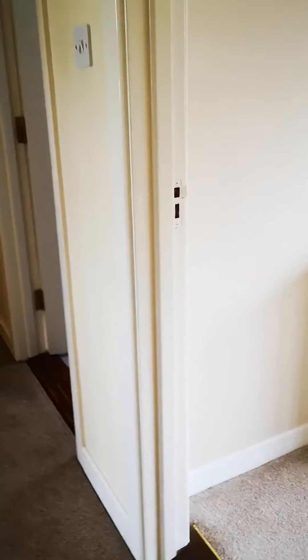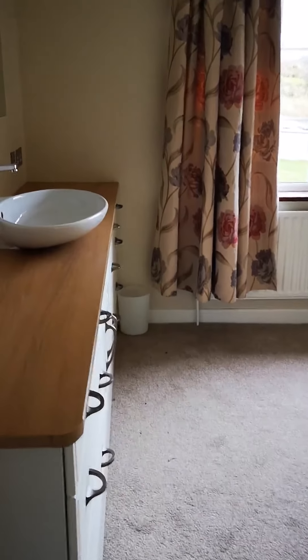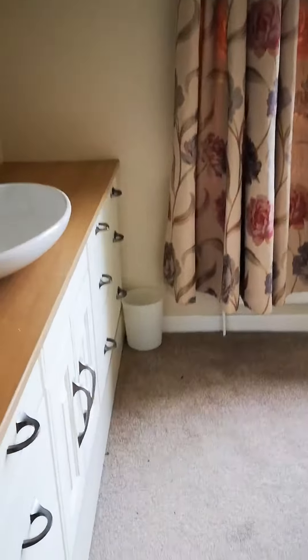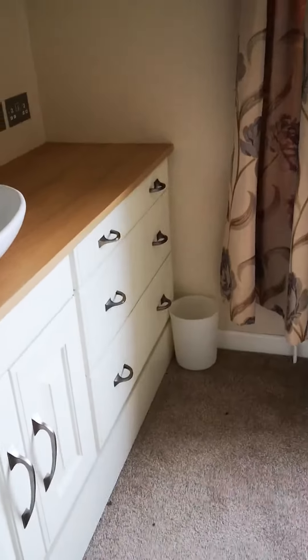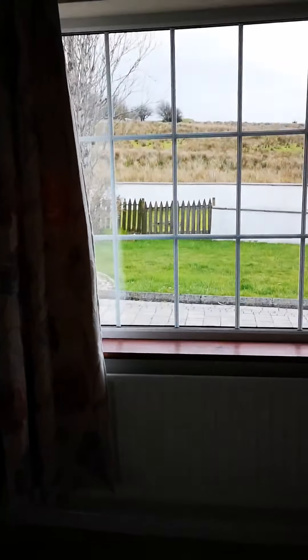We're going into the main bedroom, which is beautifully presented with a sink and a lot of storage. Beautifully fitted presses and you're looking out onto the back of the property. There's ample storage here — it's newly done, nothing to do there at all. The carpet is in very good condition.